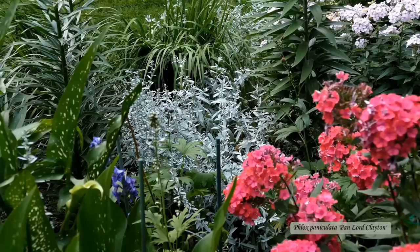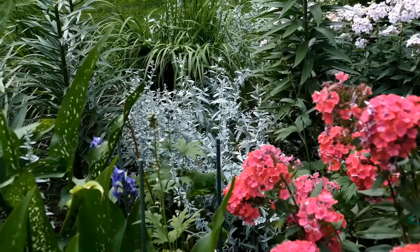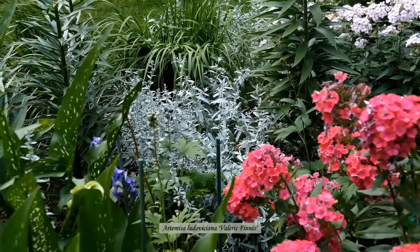There are three different phlox varieties in the bed. The most obvious is the red Lord Clayton. I like some red here and there in the garden as long as it's not too much. The silver plant in the middle is an Artemisia — it's a great complement to almost any color in the garden.